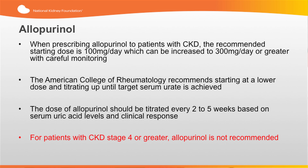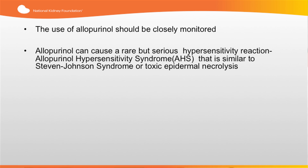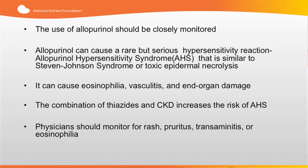For patients with CKD stage 4 or greater, allopurinol is not recommended. The use of allopurinol should be closely monitored. Allopurinol can cause a rare but serious hypersensitivity reaction known as allopurinol hypersensitivity syndrome, or AHS. This syndrome is similar to Stevens-Johnson syndrome or toxic epidermal necrolysis. It can cause eosinophilia, vasculitis, and serious end-organ damage. The combination of thiazides and CKD significantly increases the risk of AHS. Physicians should monitor for rash, pruritus, transaminitis, or eosinophilia.